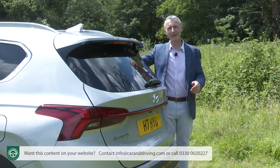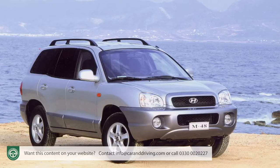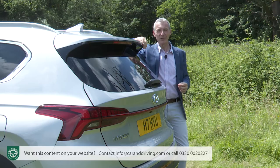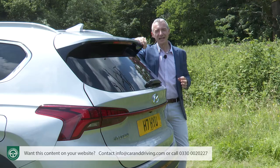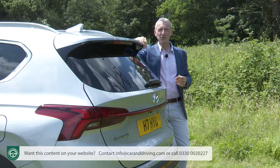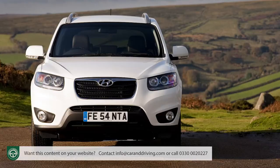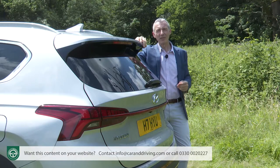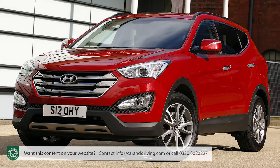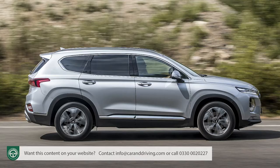Lots of money has been spent here, reflecting the important role that the Santa Fe plays in a model line that helped establish this brand in the European market. The very first Santa Fe was launched back in 2001. That early SM series model was very much a budget brand SUV option. Its second generation successor, launched five years later, showed that the Korean maker was capable of a great deal more. That CM series design was the first relatively affordable crossover which blurred the boundaries between the mid-sized class and the large SUV segment — Santa Fe buyers paid compact sector money but got seven-seat capacity.